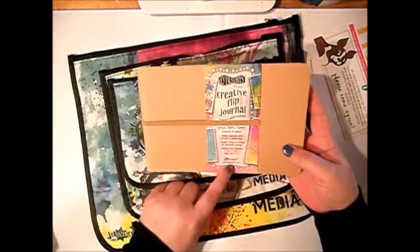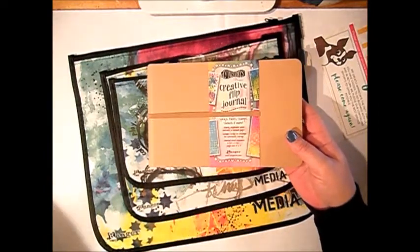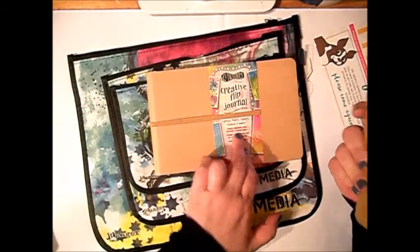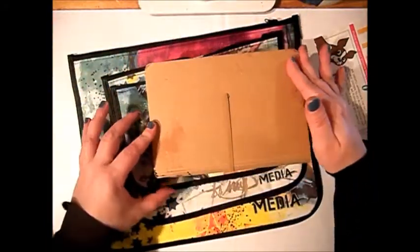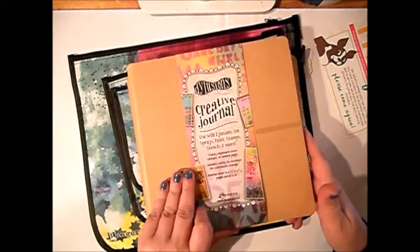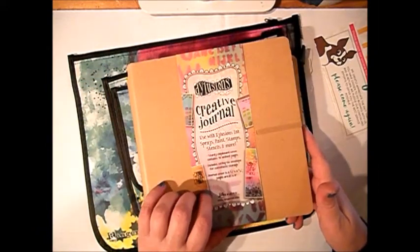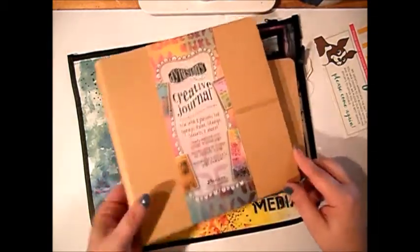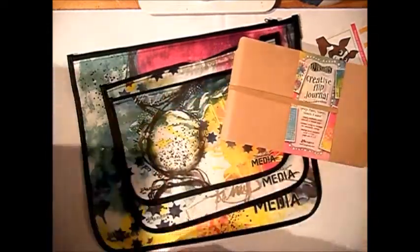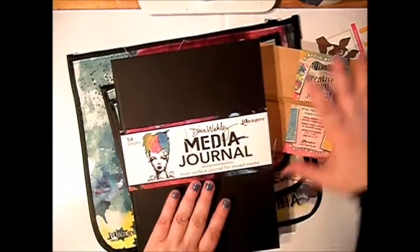It has fewer pages than the regular one — this new one has 36 pages and the other one has 48 pages. They are exactly the same measurement but fewer pages. I also bought this Creative Journal because I'm halfway through the one I have, so I just wanted to buy another journal. And my new Dina Wakely Media Journal.